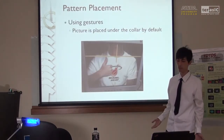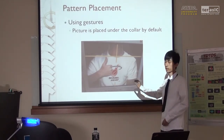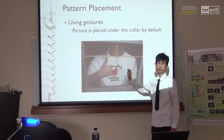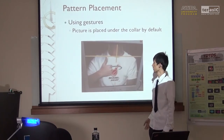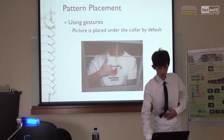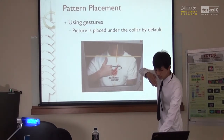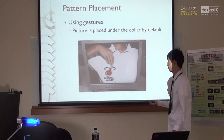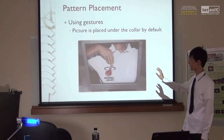About placement, there are two ways as well. The first is using gestures. In this mode, the pattern will be placed under the collar by default, detected using skin and clothes detection as before. If the user wants to move the pattern, they can point down with their fingers. We can detect the finger's position, and after remembering the displacement of the gesture, we can place it in the new location.